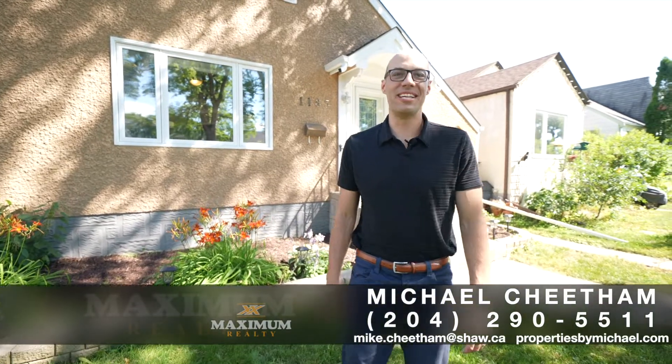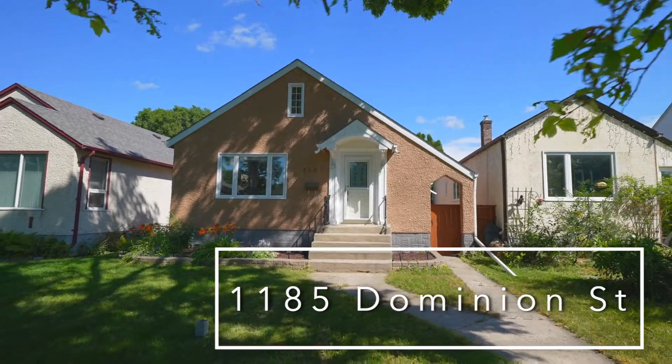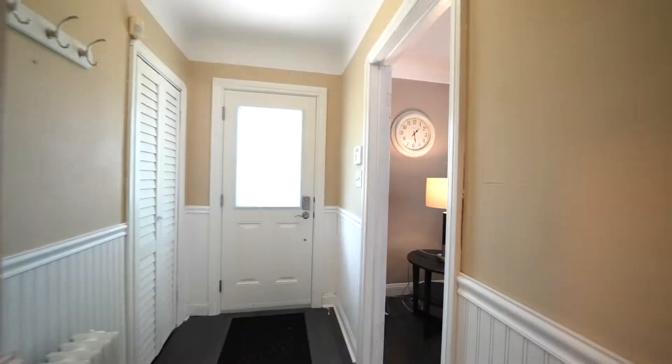Hi, I'm Michael Cheatham with Maximum Realty. Today I'm in Sargent Park at 1185 Dominion Street. This 864 square foot bungalow is located on a quiet street and is move-in ready.